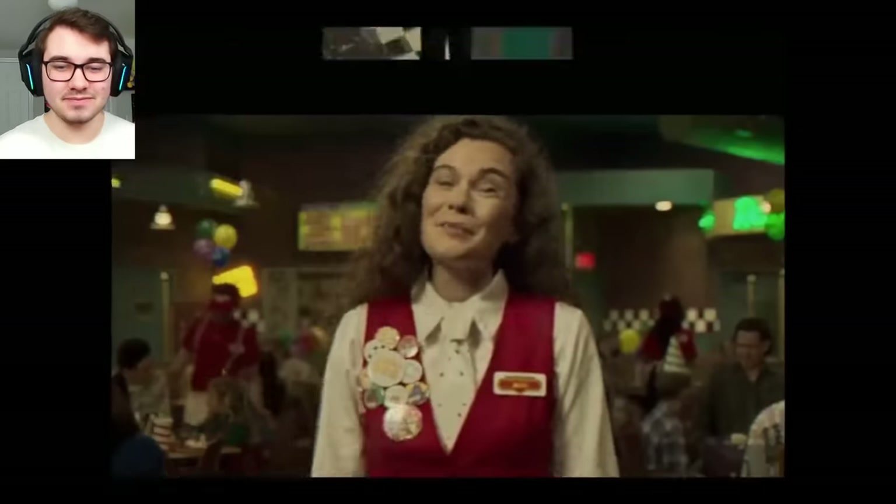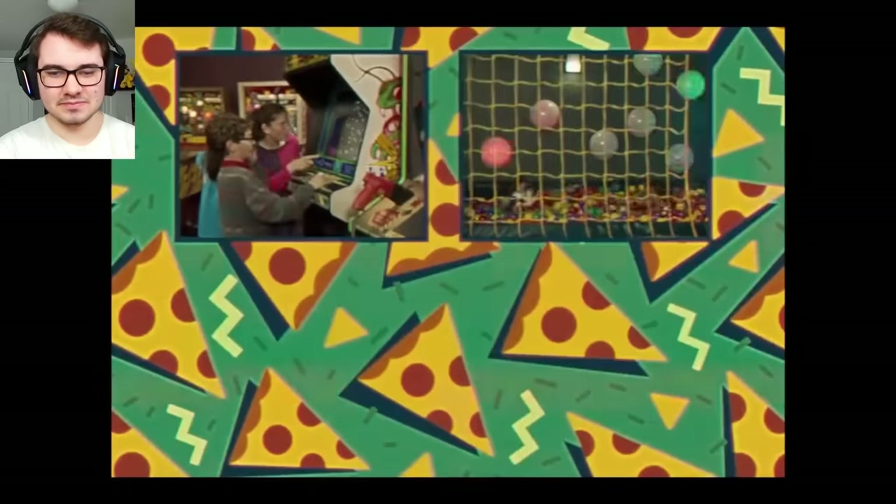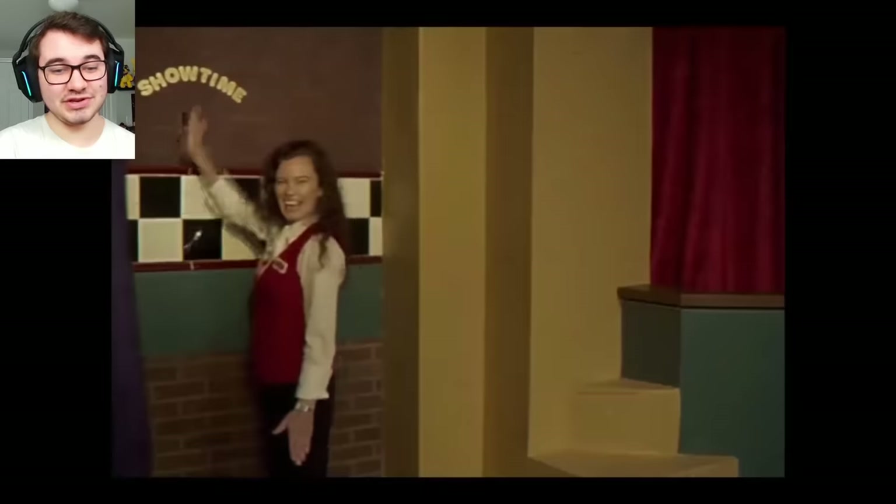Now let's move on to some brand new footage and ads. First up, we got this concession spot featuring Kim. There's the endoskeleton.